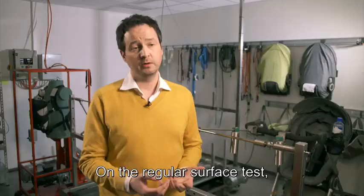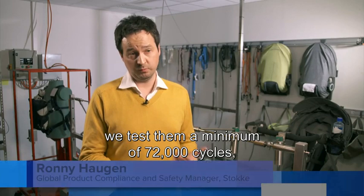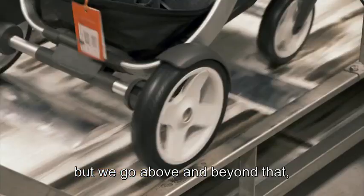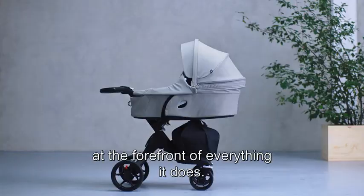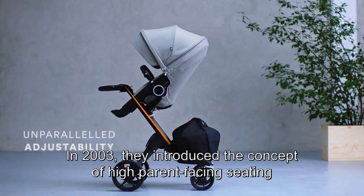The stroller is being put through its paces — it's a bumpy ride. On the regular surface test, we test them a minimum of 72,000 cycles, so we're really giving them a good beating. But we go above and beyond that, so we know we can repeat that result every time.